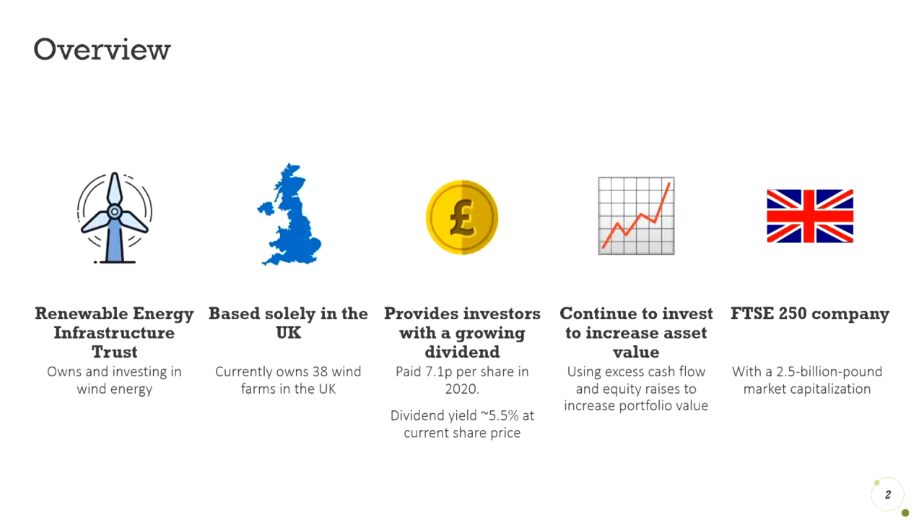Here is a quick overview of the company. They own and invest in wind energy. They currently own 38 wind farms across the four nations of the UK. They seek to provide investors with a growing dividend, which is currently at 7.1p per share, yielding around 5.5% at the current share price of 129p. They have a market cap of £2.5 billion, putting them in the FTSE 250.